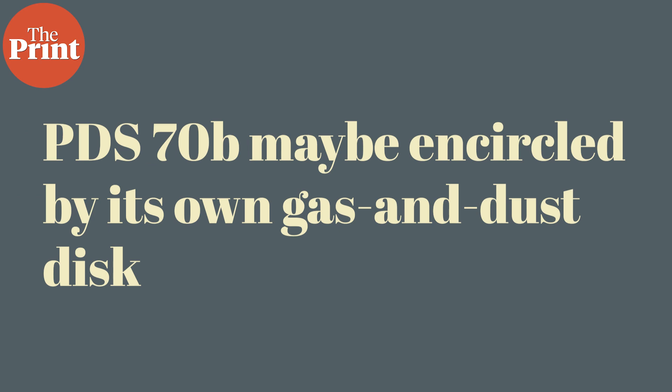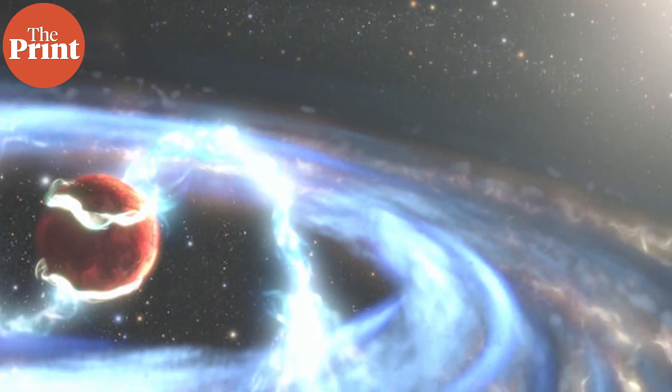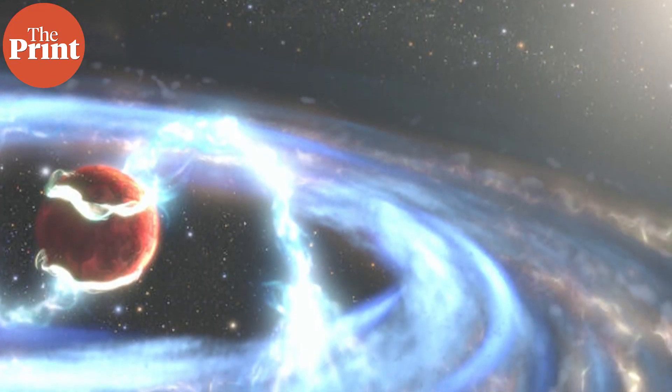Contrary to ESO's observation which found no evidence of a dust disc, NASA researchers said that the planet PDS-70b is encircled by its own gas and dust disc that is siphoning material from the large circumstellar disc. The NASA researchers said that magnetic field lines from the circumstellar disc down to the exoplanet's atmosphere are funneling material onto the planet's surface. Clearly, much is still not understood about this system.